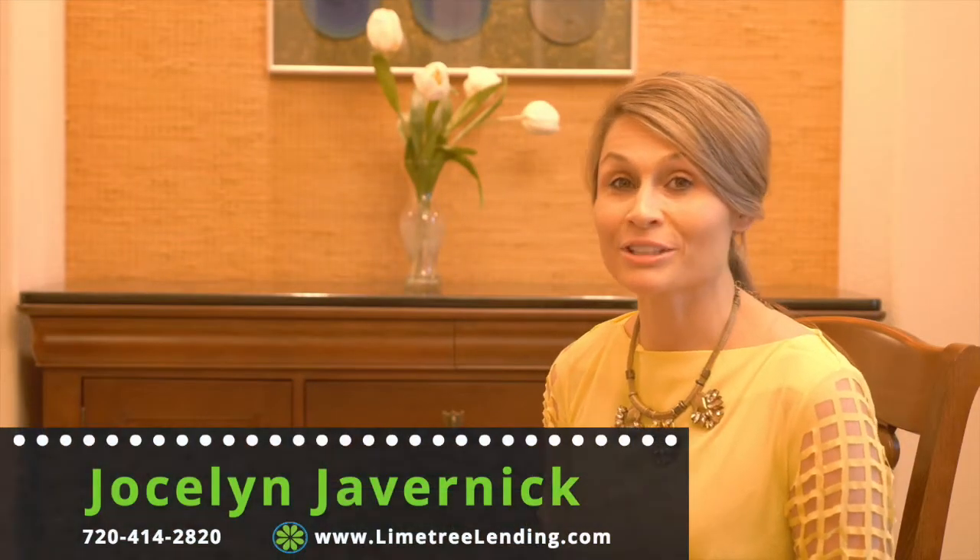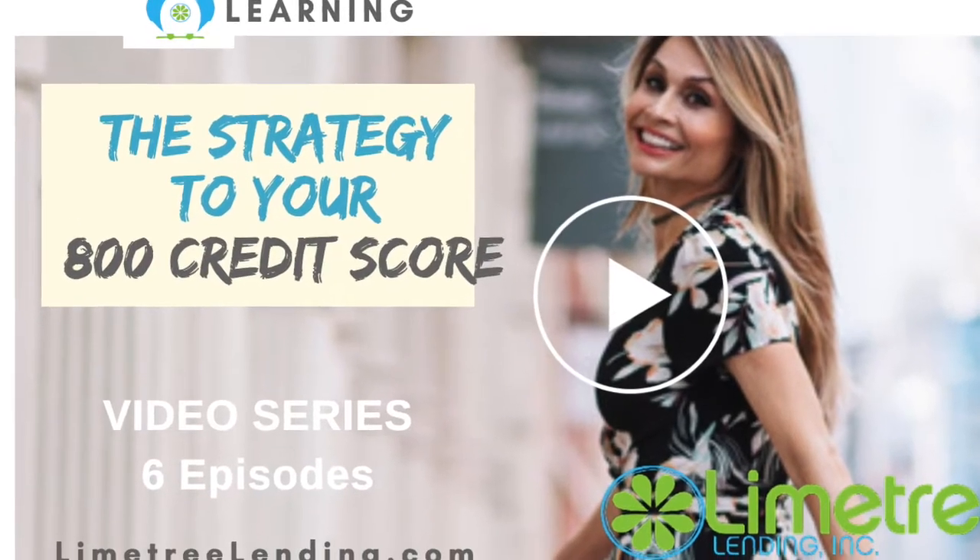Hello, I'm Jocelyn Javernick with Lion Tree Lending in Denver, Colorado. Welcome back to our six-part video series on the top strategies to your 800 credit score. Today's short video, episode three: three effective tactics for building and boosting credit instantly.